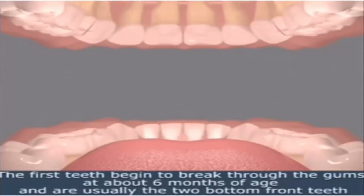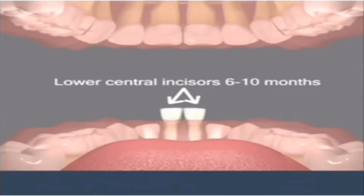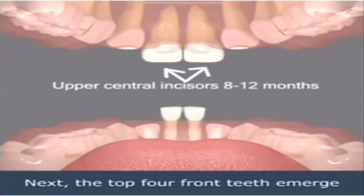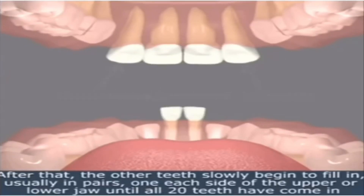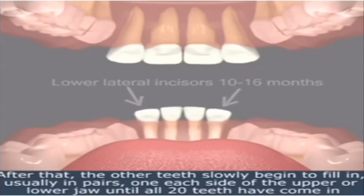The first teeth begin to break through the gums at about six months of age and are usually the two bottom front teeth. Next, the top four front teeth emerge. After that, the other teeth slowly begin to fill in, usually in pairs — one on each side of the upper or lower jaw — until all 20 teeth have come in.